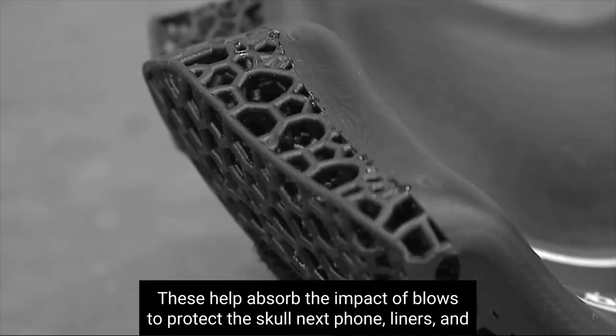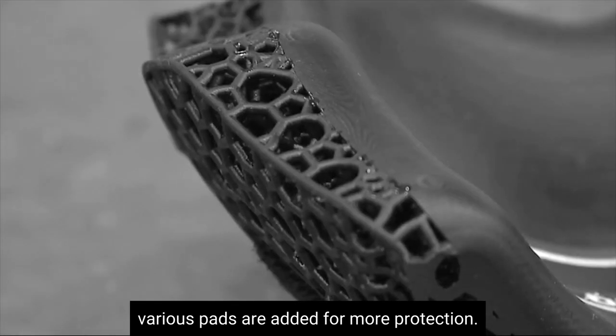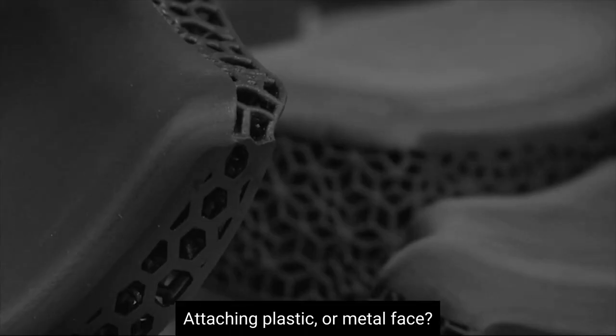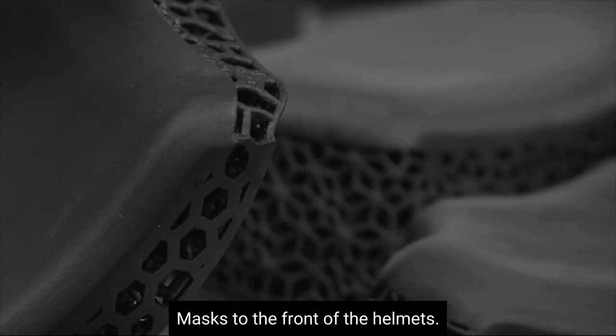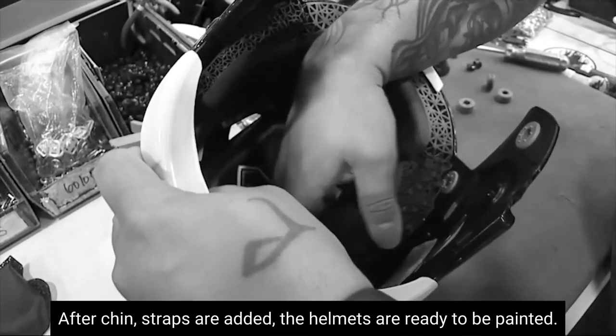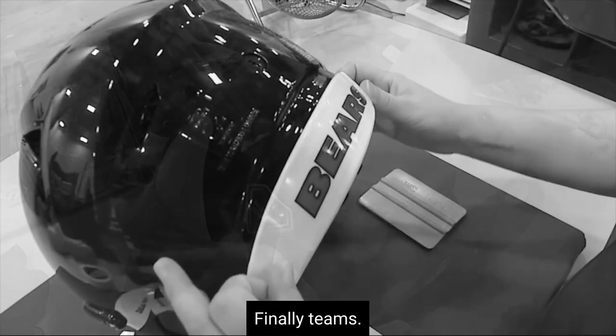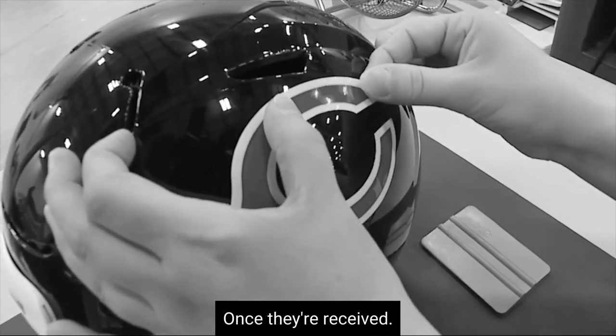Next, foam liners and various pads are added for more protection. The next step is attaching plastic or metal face masks to the front of the helmets. After chin straps are added, the helmets are ready to be painted. Finally, teams add their decals to the helmets once they're received.